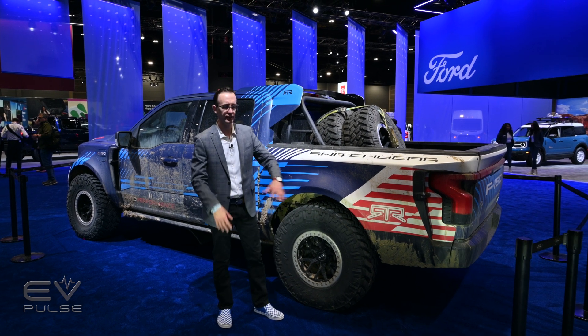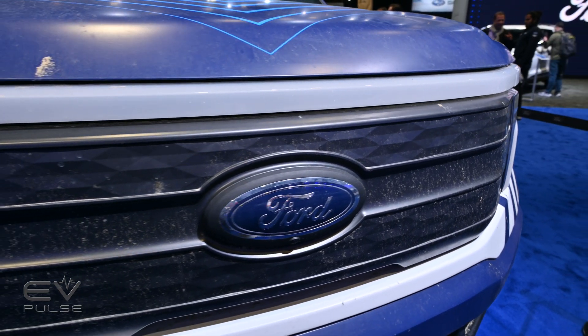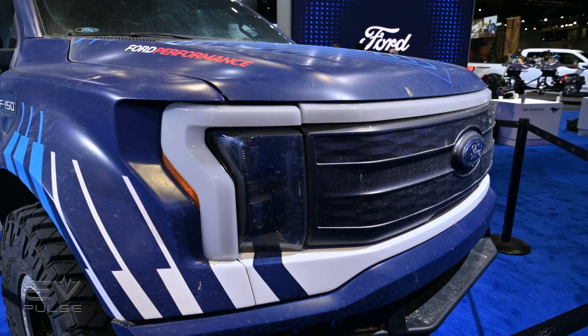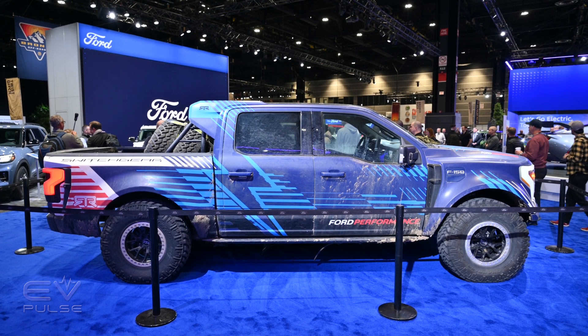For versatility, you get a 5.5-foot bed as well as a 14.1-cubic-foot front trunk. This truck has a lot of upgrades, but they really didn't change the powertrain — there's still a lithium-ion battery pack with about 131 kilowatt-hours of usable capacity, and you get two electric motors that are good for 580 horsepower and 775 pound-feet of torque, which honestly is probably more than enough.